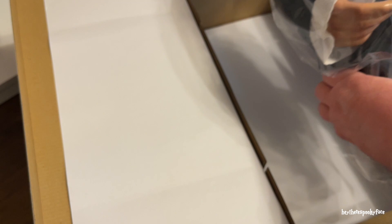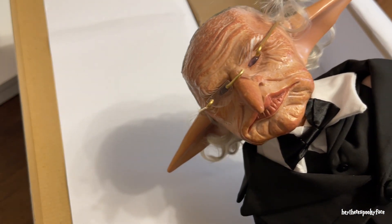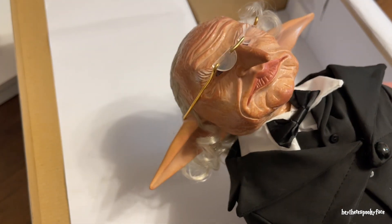Are you tied in? I bet you're tied in. He's not! I'm going to take the plastic off. His face — oh my goodness. Look at this face. He is so much more detailed.